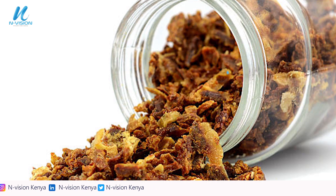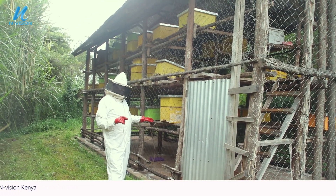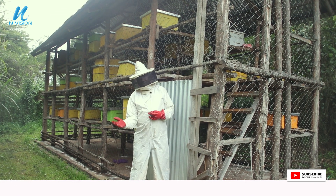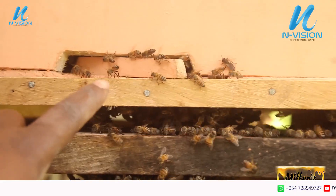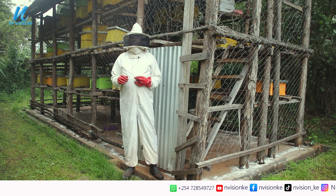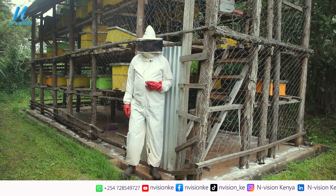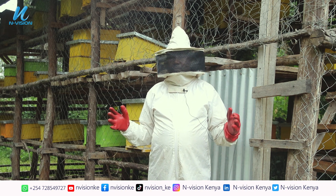Another product is propolis. Propolis is the sticky substance that bees place at the entrance of the hive. When bees come in, they step on it to disinfect themselves — it acts as a disinfectant. Bees also seal openings with propolis. The inside of the hive is the safest and cleanest place. Propolis is used as medicine; some people chew it and some process it to heal different diseases.